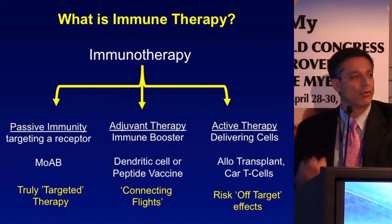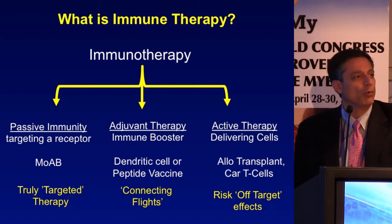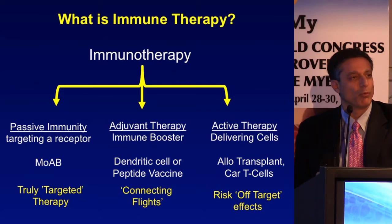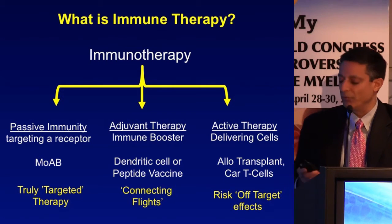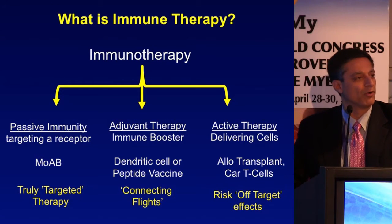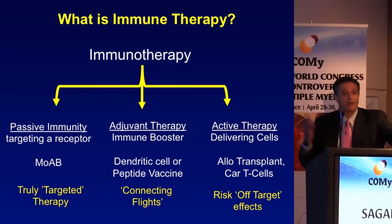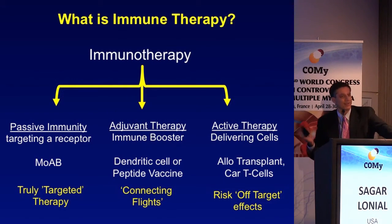The advantage of antibody-based therapy is that it is very well targeted. The disadvantage I call 'connecting flights.' I live in Atlanta, and every flight comes through Atlanta. If you're coming from Boston to Florida, you take one plane to Atlanta, then connect. The vaccine is that first flight, but if the immune system isn't ready to take it further and make antigen-specific T-cells, you get stuck in Atlanta — the vaccine won't be very effective.